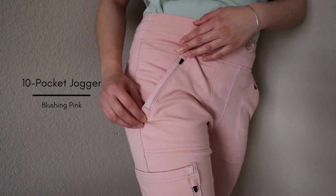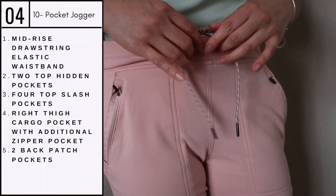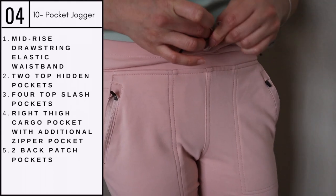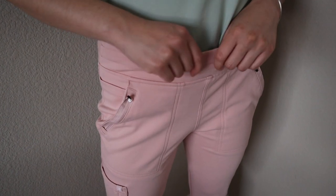Next we have the 10-pocket jogger in the color blushing pink. If you guys know me, you know I absolutely love this shade because it reminds me of the carnation flower. I also appreciate the beautiful hidden drawstring feature.